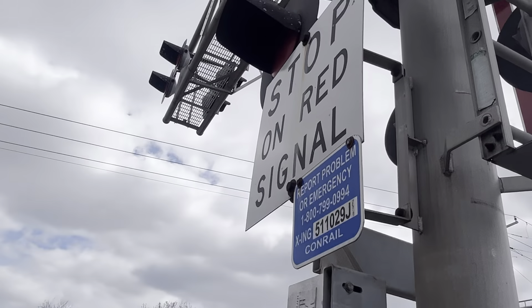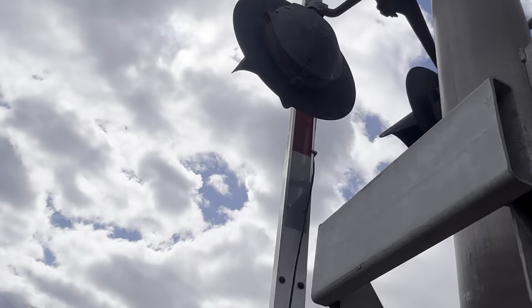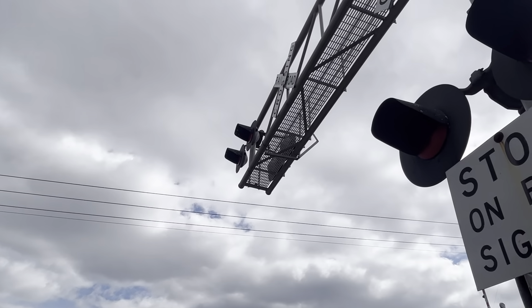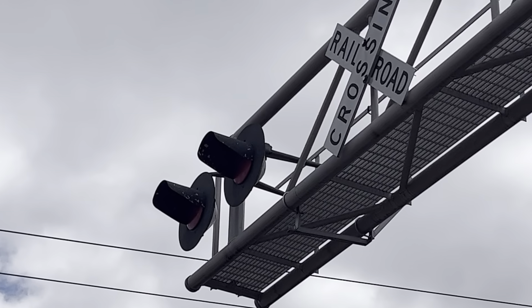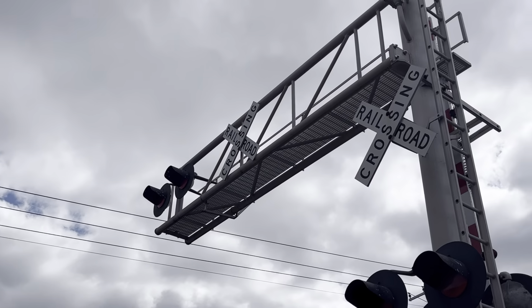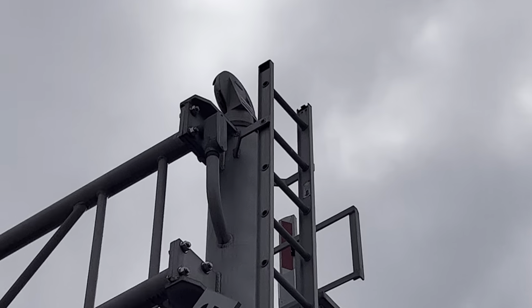The lights sit on a Safetran light bracket. The overhead lights feature the same thing — incandescent light heads with LEDs shoved in them. The bell on this signal is a Safetran hybrid mechanical bell.